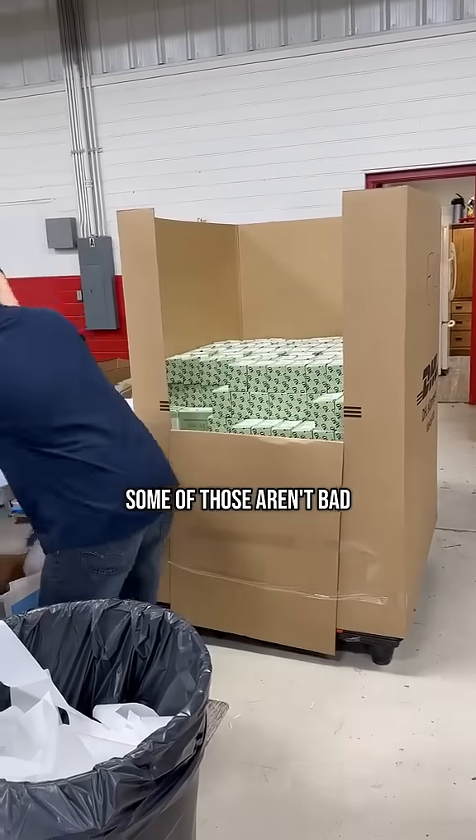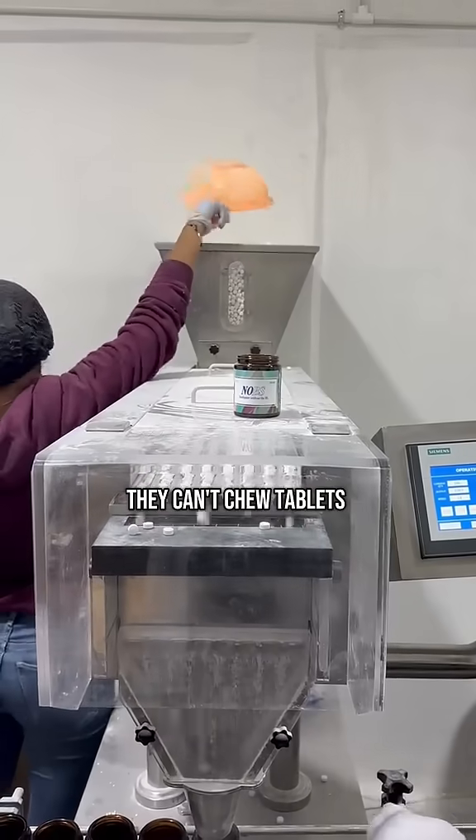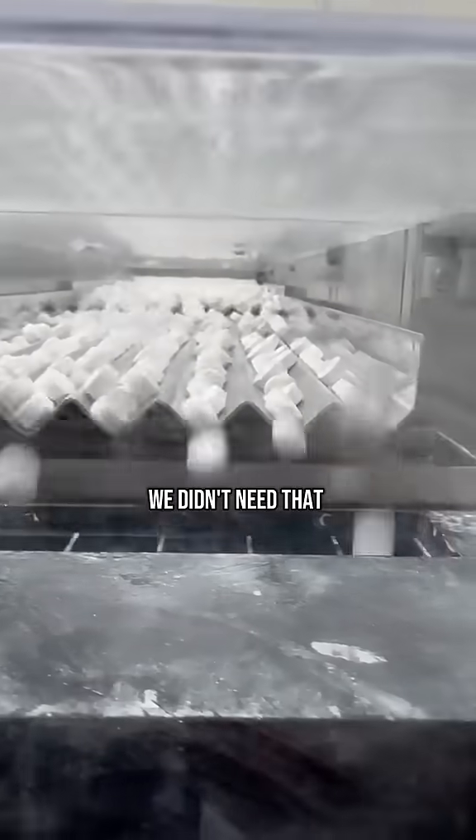Some of those aren't bad. I mean, we use glycerin in our kids' toothpaste because kids need a paste — they can't chew tablets. But adults? We didn't need that.